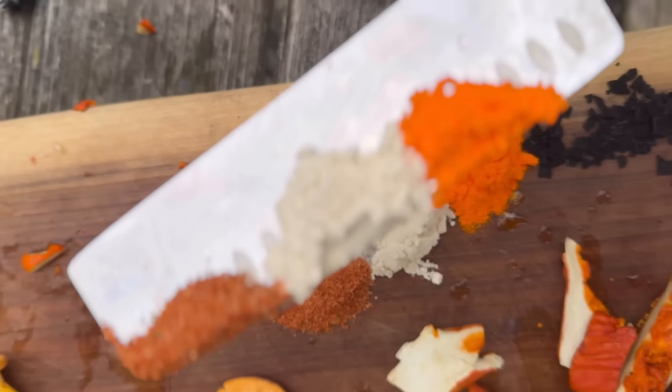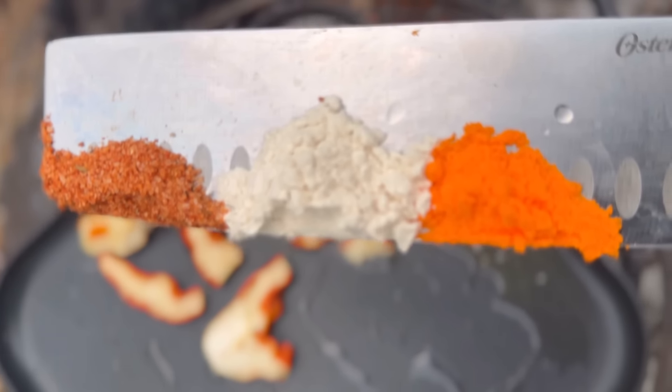I'm seasoning my lobster mushrooms with cheddar and beer powder along with all-purpose seasoning.